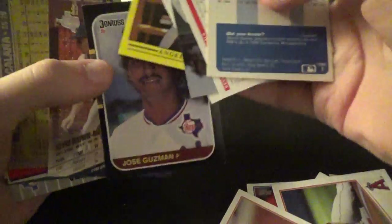There's a Jose Guzman. I'll just see if there's anyone even worth showing. Alright, so that's it for that one. Put the pack over here, we'll do this one now.